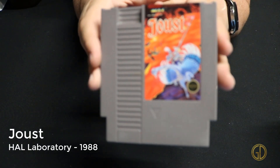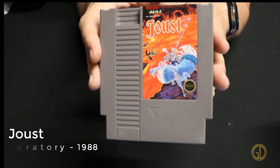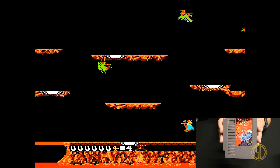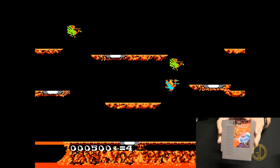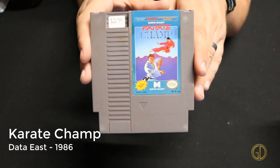Up next we have another classic from the age of Atari: Joust, released by HAL Laboratory in 1988. This takes the same classic gameplay that was originally on the Atari 2600 and gives it a sweet 8-bit upgrade — the colors are really nice.